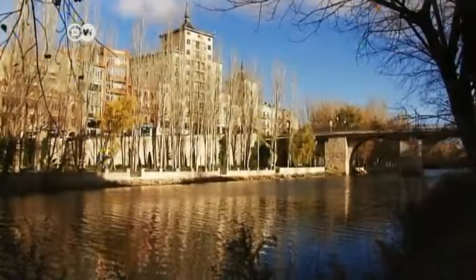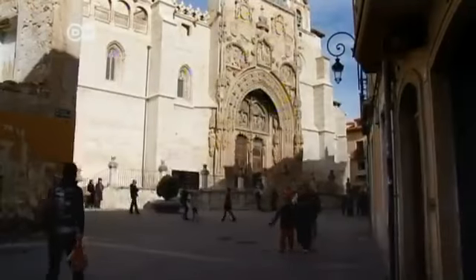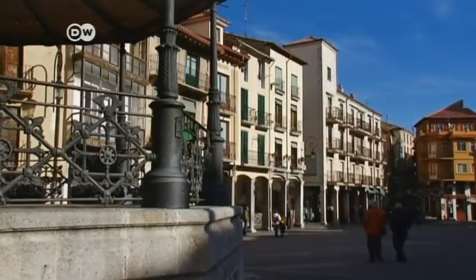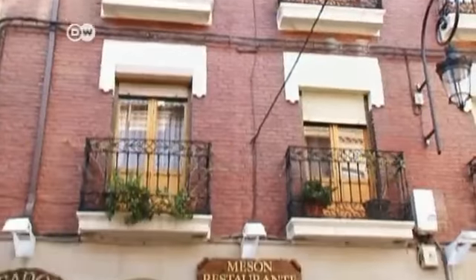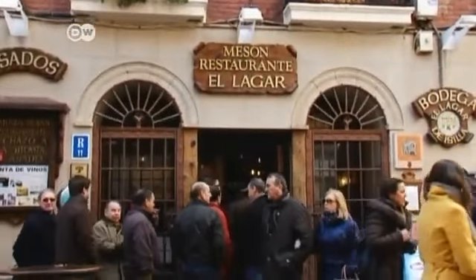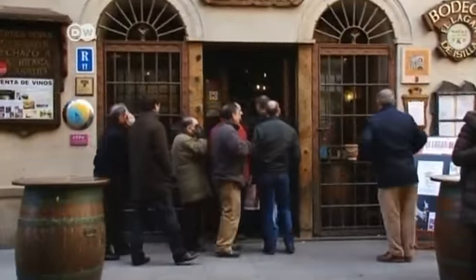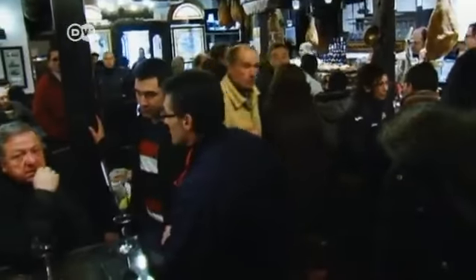The town of Aranda de Duero, population 34,000, is the roast lamb capital. Visitors come from all over Spain just to taste the local delicacy. El Lagarde Esilla is in the center of town — it's clearly popular, with locals queuing to get in at times. The tapas bar provides plenty to feast your eyes on while you wait for a table.